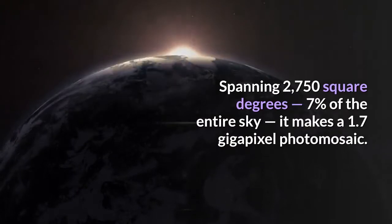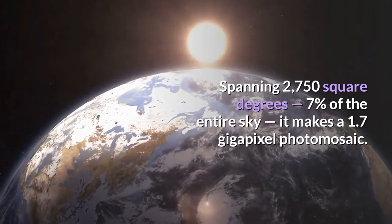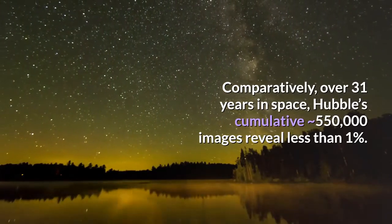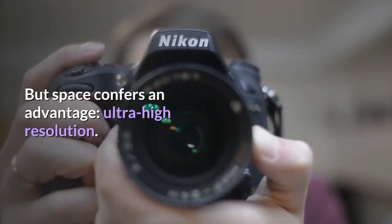Spanning 2750 square degrees, it makes a 1.7-gigapixel photomosaic. Comparatively, over 31 years in space, Hubble's cumulative approximately 550,000 images reveal less than 1%. But space confers an advantage: ultra-high resolution.